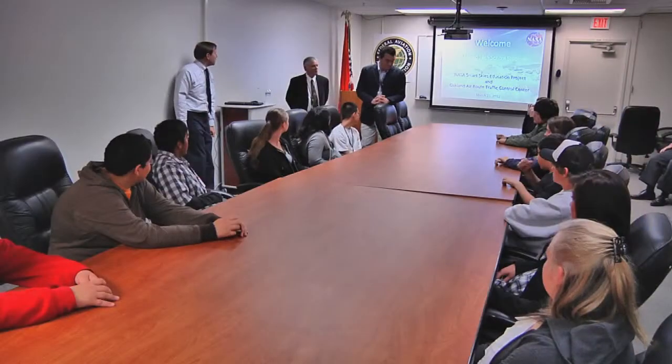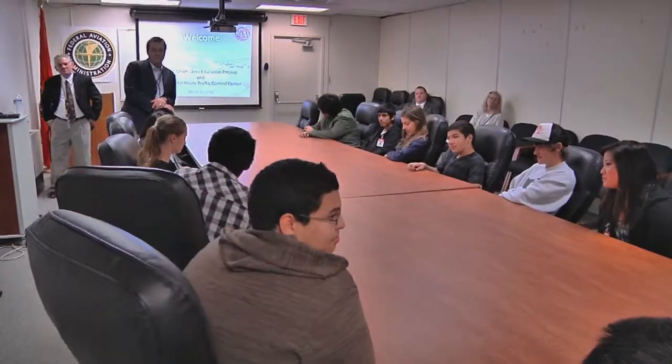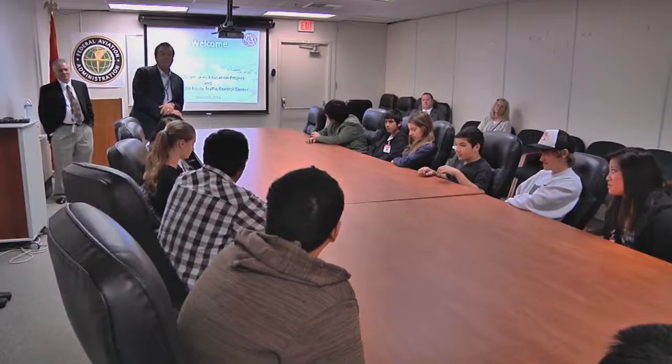Welcome to Oakland Center. A group of 9th grade students from San Mateo High School received a hands-on lesson in air traffic control, courtesy of the Federal Aviation Administration and NASA Ames Research Center.